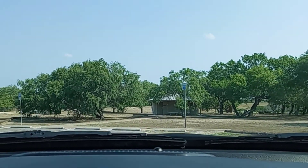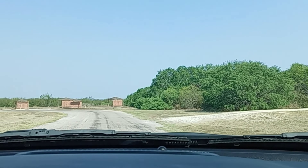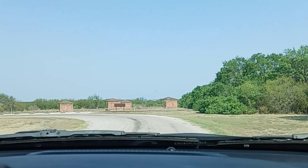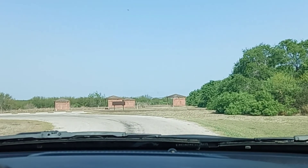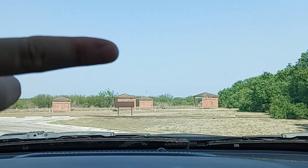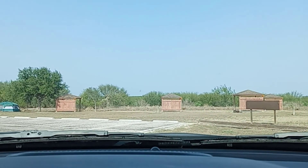Luckily mine is in a heavily shaded area because it's only 108 degrees out here today. It is scorching hot, but these are some of the areas. Mine's tucked in out that way in those woods, luckily. But here's some of the campsites.